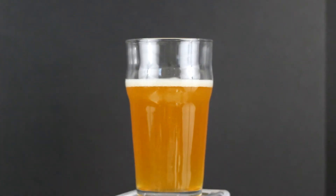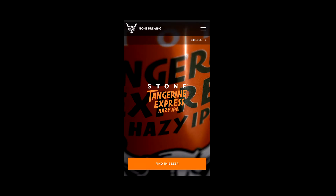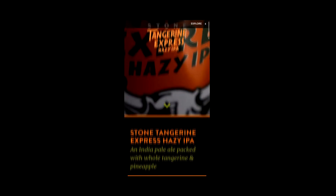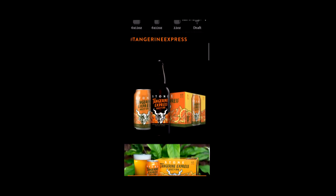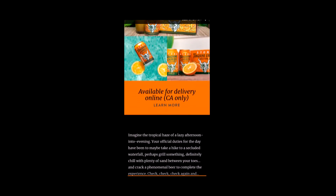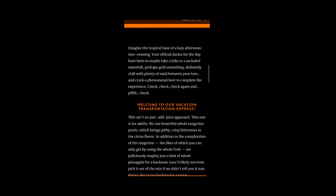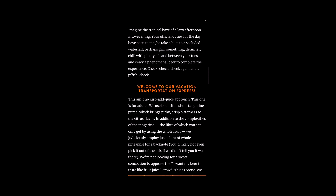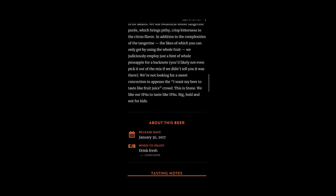This isn't just an add-juice approach — this one is for adults. We use bountiful whole tangerine puree, which brings pithy crisp bitterness to the citrus flavor, along with complexities of the tangerine you can only get by using the whole fruit. We judiciously employ just a hint of whole pineapple for a back note you'd likely not even pick out of the mix. We're not looking for a sweet concoction to appease the 'I want my beer to taste like fruit juice' crowd.